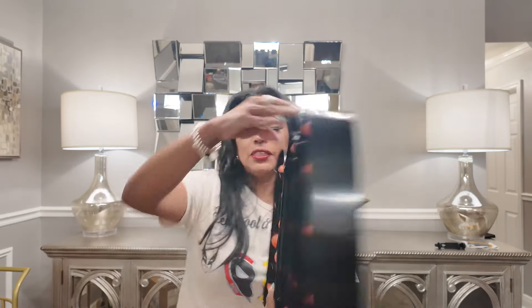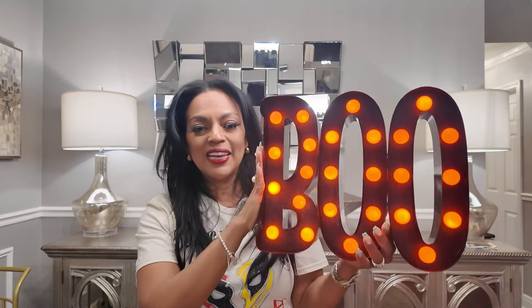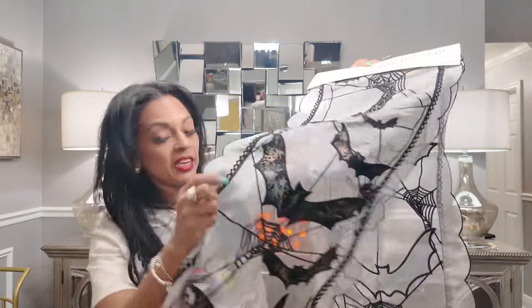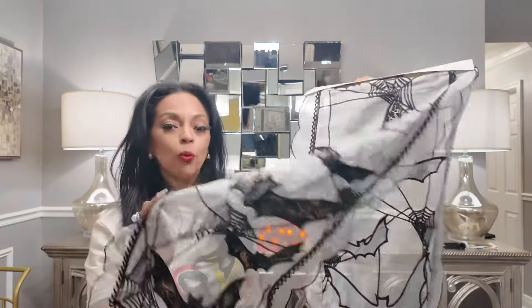I wanted this piece for my tier tray. I also picked up this other piece — I think from Joanna's fabric — and I'm going to try to incorporate it into the decor somehow. I also got this item from TJ Maxx which I absolutely love — it's going to be my table runner. It has a bat design and it's kind of sheer, so I got a black runner to go underneath it — though a black backing might hide the bat pattern.